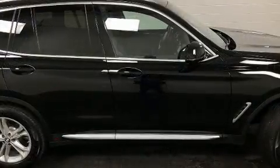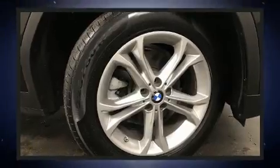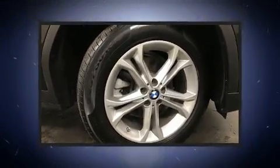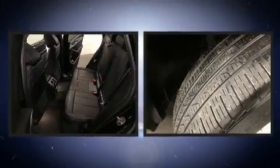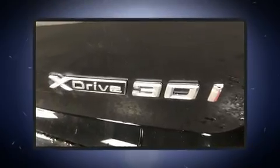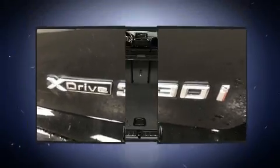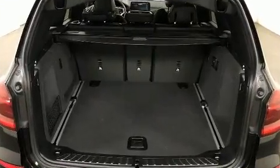Power front seats, automatic dimming door mirrors, fully automatic headlights, and voice-activated navigation round out the convenience features. BMW ensures the safety and security of its passengers with equipment such as dual front impact airbags, front side impact airbags, traction control, brake assist, and anti-whiplash front head restraints.